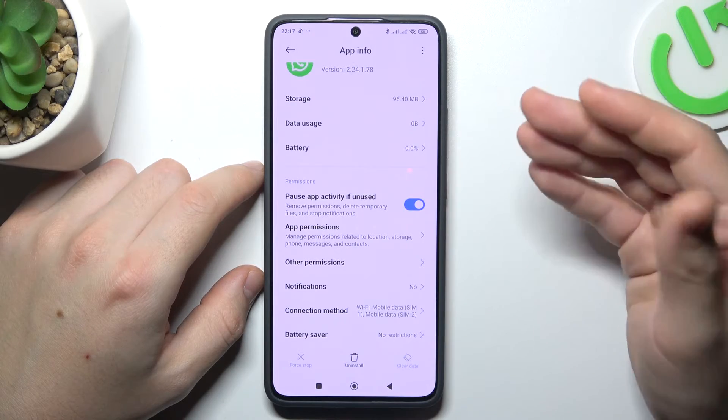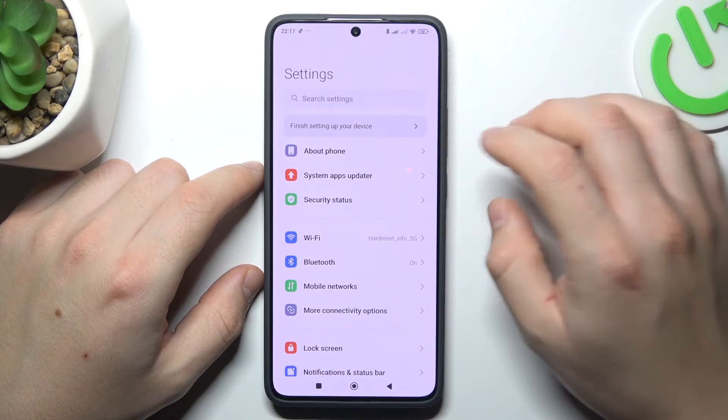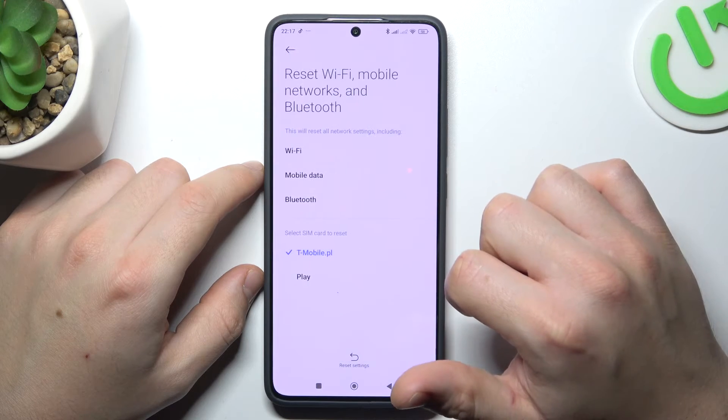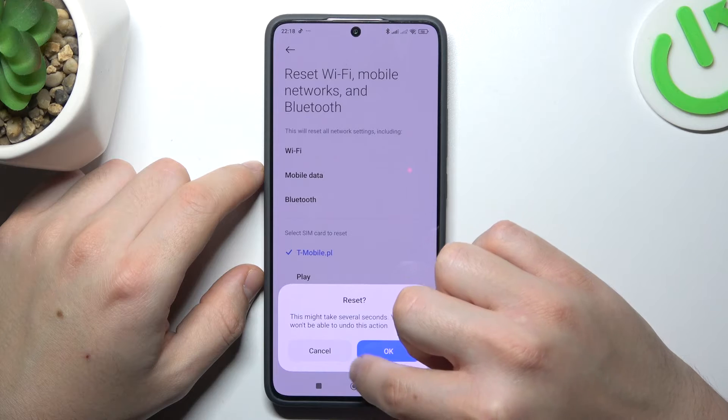In the next step, if you still don't have your alerts, open the settings. Go to more connectivity options and look for reset Wi-Fi, mobile, and Bluetooth. Tap on the reset settings button, go through the pattern, and tap OK.